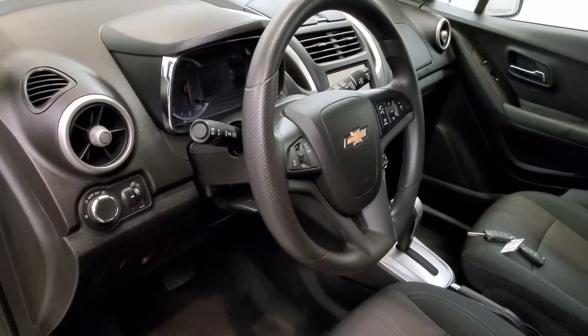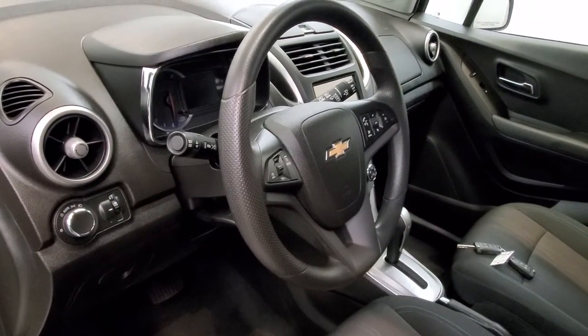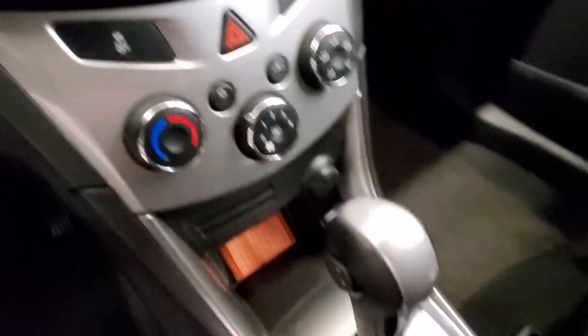The interior comes with six speakers, MFM radio with premium audio system feature, and Chevy MyLink and radio data system. Also includes an upper dash compartment, reverse camera, and keyless entry with remote start.